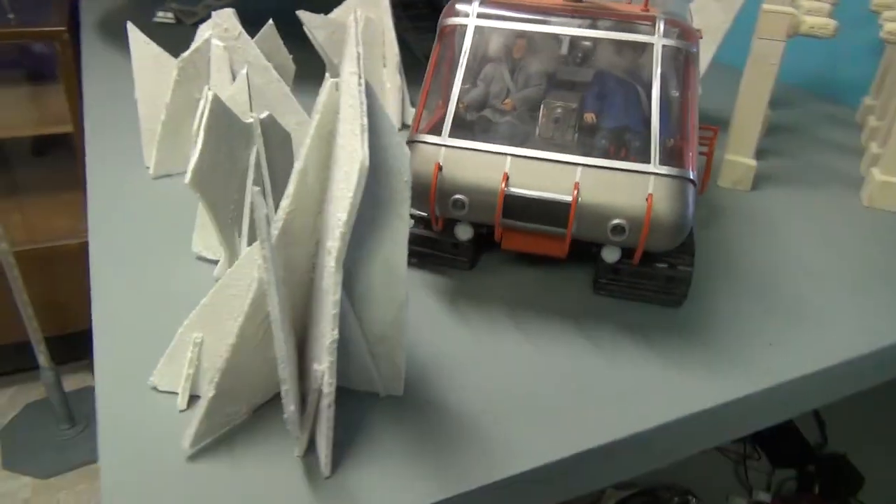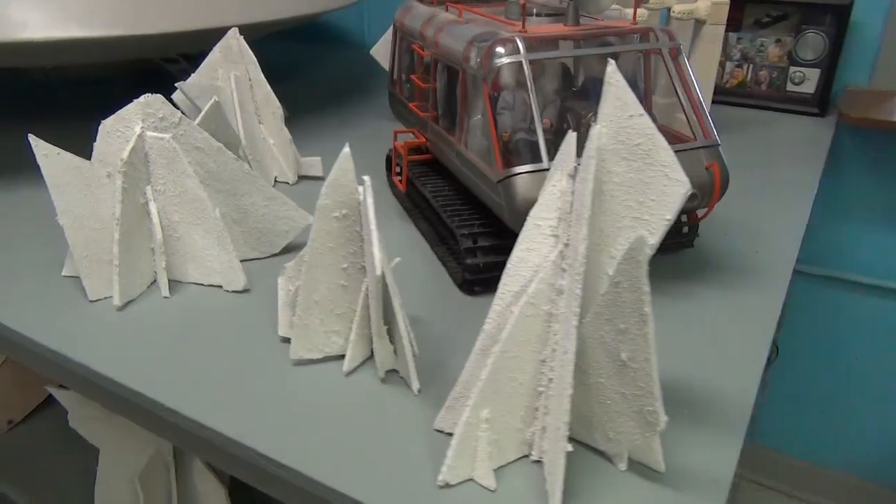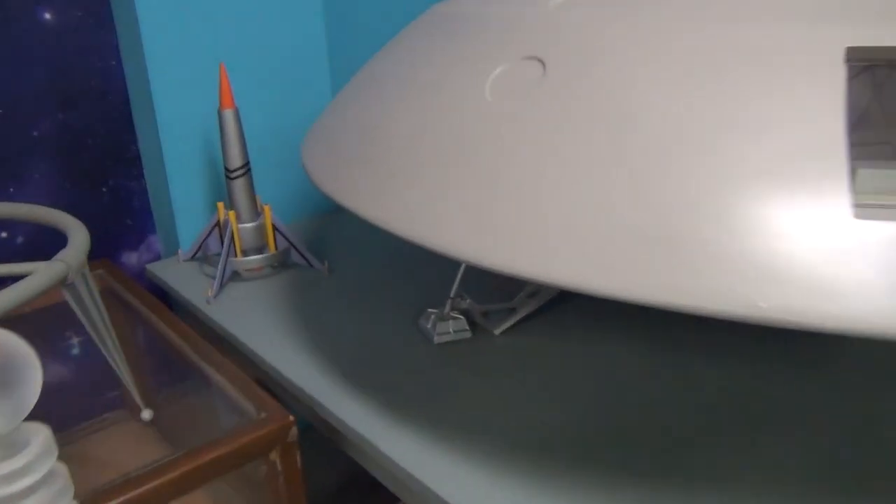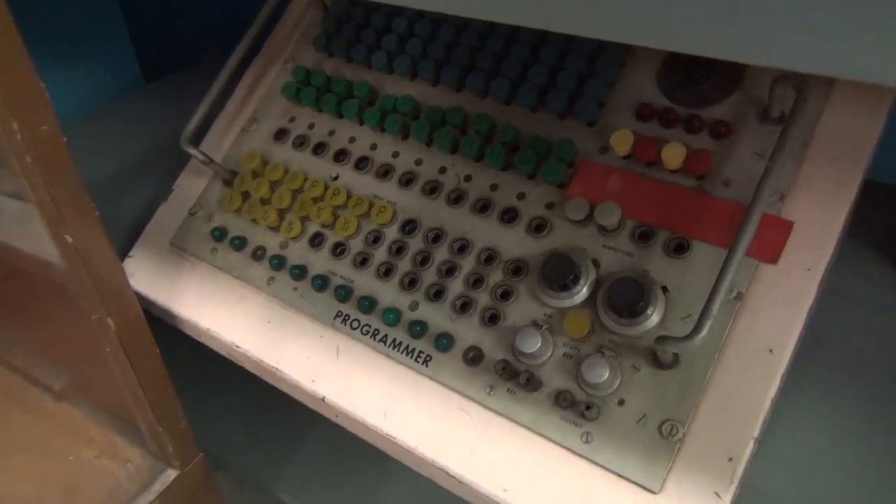I'm still working on more models and props, and they'll all go in here. This is a four-foot Jupiter II, the same size as the filming miniature. Also some original props — this programmer panel is the same one that Dr. Kronos used in the Time Merchant.